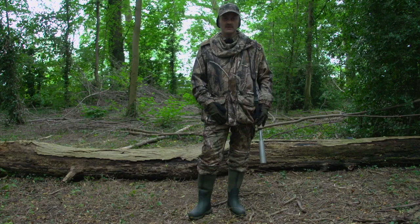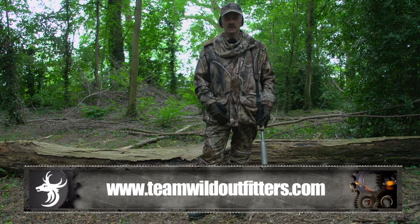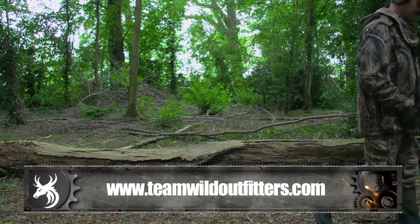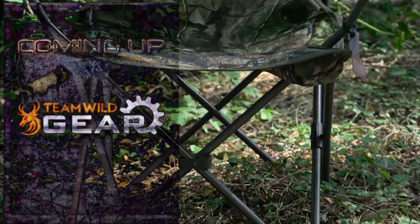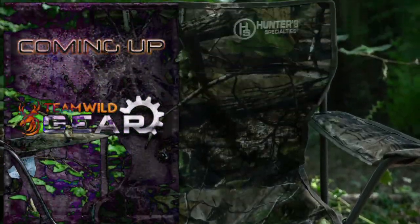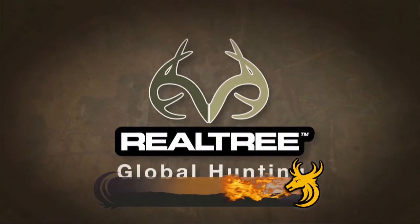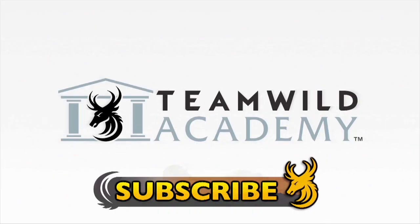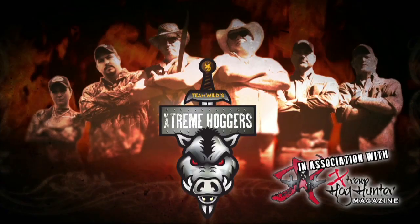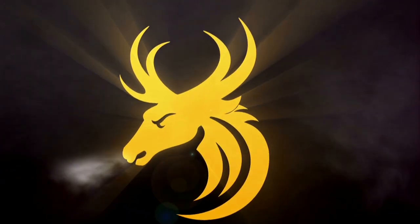So there you have it — that's all the gear you should need for your autumn stalking. If you would like to know more about the products, visit www.teamwildoutfitters.com. Subscribe to Team Wild TV for all the best hunting shows on YouTube.